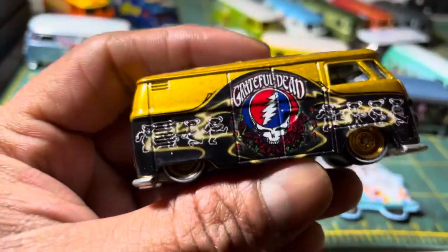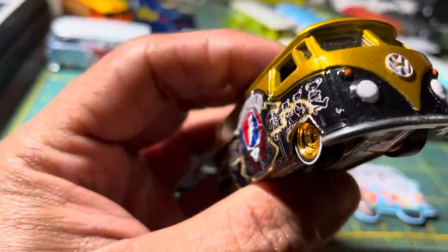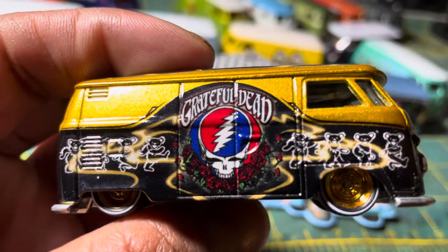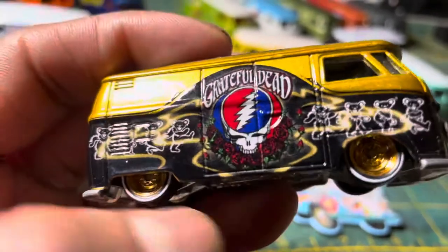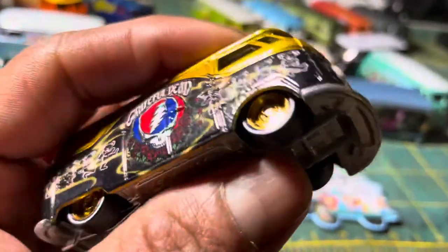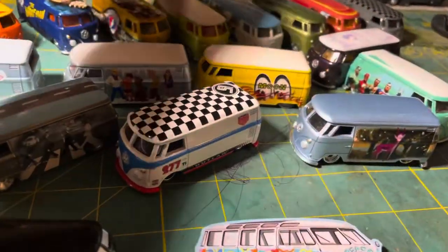This Grateful Dead T1 is also a pop culture set. It's actually a six-car set from back in 2014. Here's all the details — look at the beautiful designs on there. It has that bear crossing the whole body, gold wheels with white pinstripes.